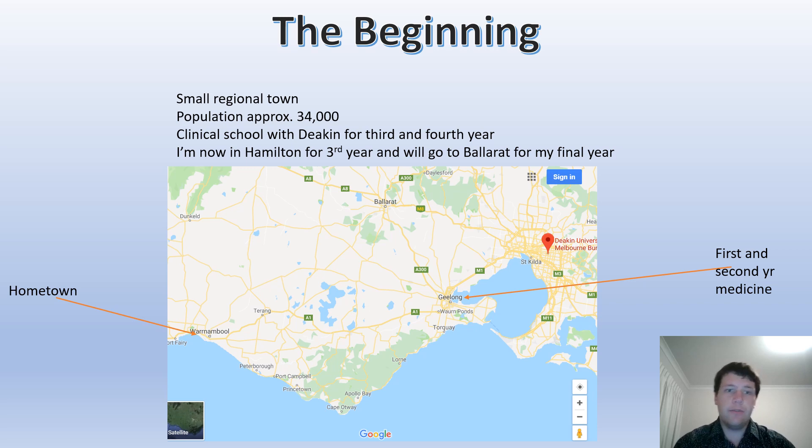The beginning for me — I'm originally from a town called Wunibull which has approximately a population of 34,000 people just down the coast. The clinical school that I'm in at the moment is Hamilton, and then I'll be moving on to Ballarat. I did my first and second year of medicine as well as my Biomed degree in Geelong Waurn Ponds, which is just down there on the map with the arrows.